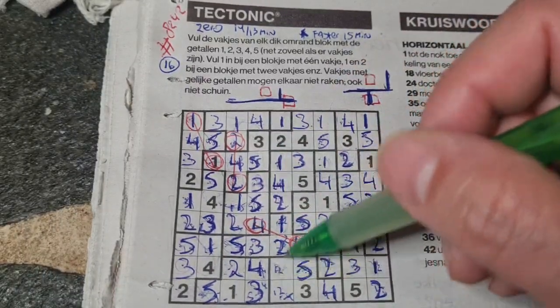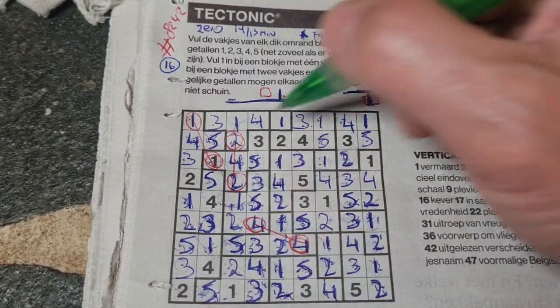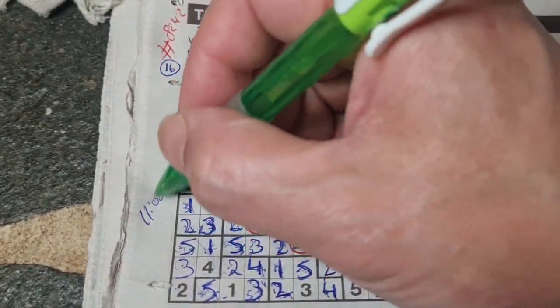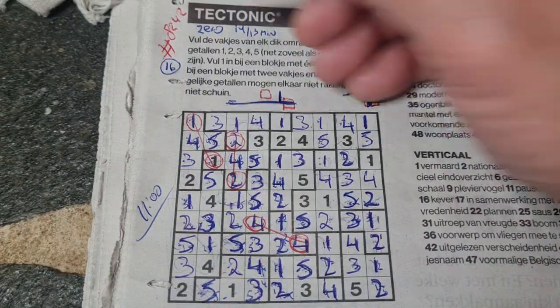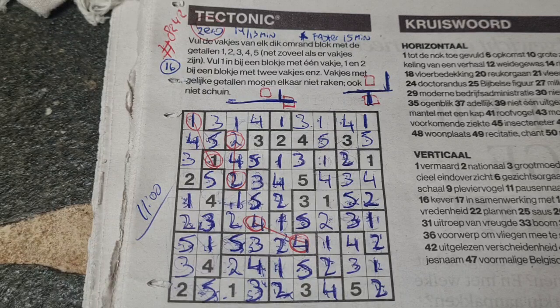One and a two — we have a two now, no two there, two should be here, one goes there. Finished in 11 minutes! Well, well, well — told you it should be a zero stars. I'm faster than 14 minutes, definitely a zero stars. I like this one, yes I really do.